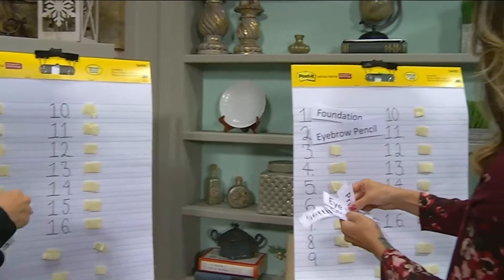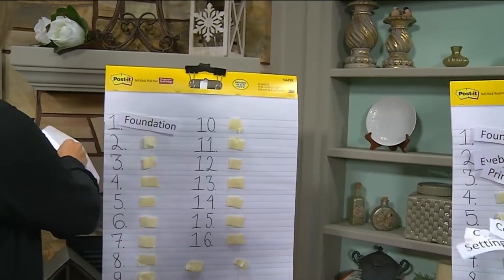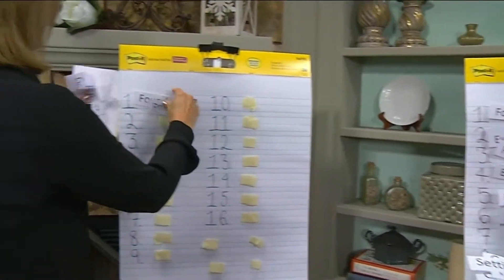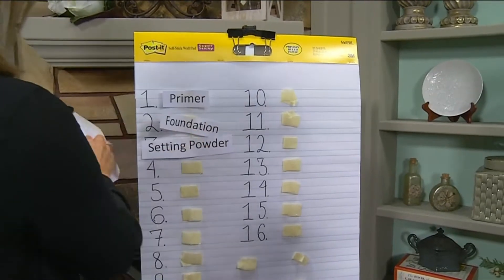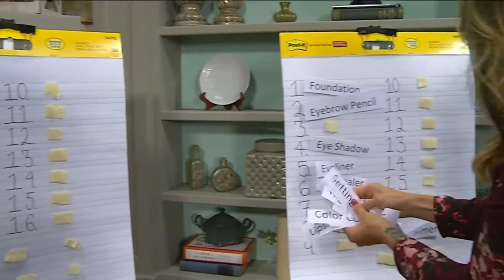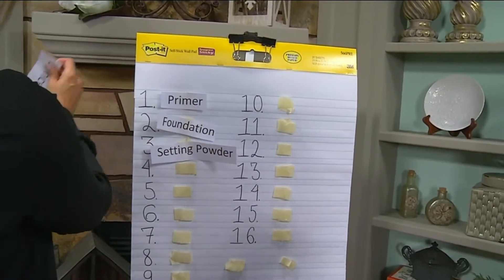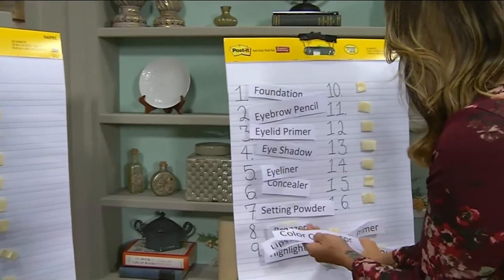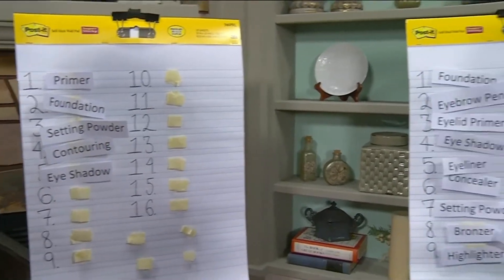Foundation — I think I put that first. Setting primer — I don't know, hold on, I think I do use that. Setting spray — I don't know. Concealer — I don't even know if I use it. I don't use concealer. Really? It's my favorite! I don't even know what that is. I don't do a contour. I think I do eyeshadow.